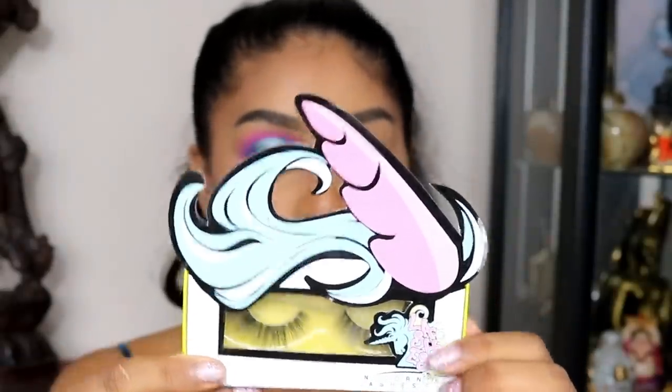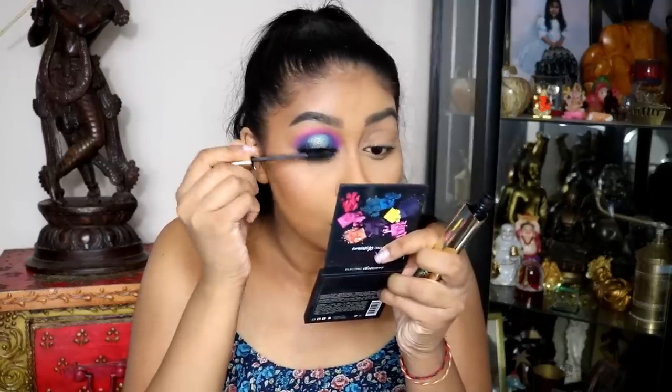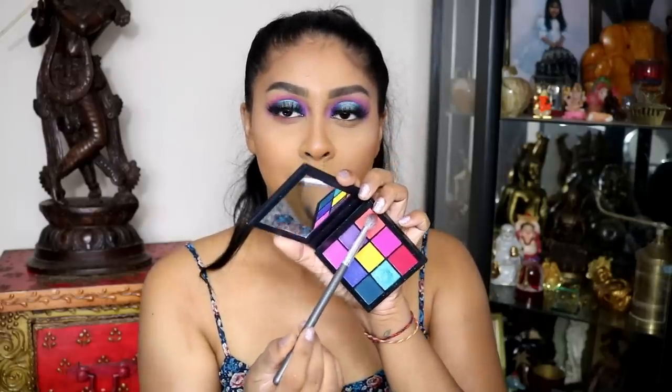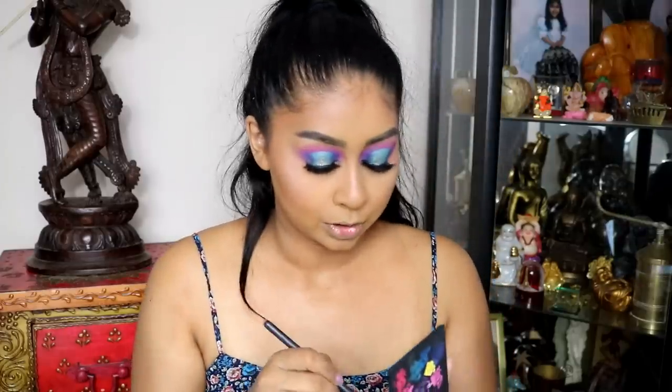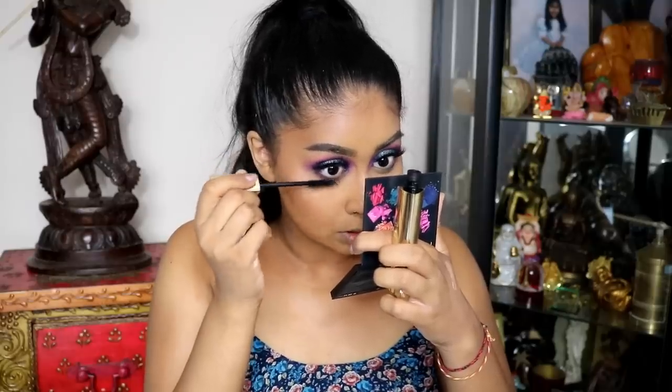I'm going to pop some lashes on — these are by Unicorn Lashes in the style Strawberry Shortcake. Just to blend them in I'm using my Hourglass Caution Mascara, which I freaking love and use every day. I'm going to do the other eye and I'll be right back. Alright, both lashes are on — they're really pretty and super fluffy. For the lower lash line I'm going to buff on a bright coral shade, then go in with that same dark shade very close to the lash line. I'm putting the same Hourglass Mascara on my lower lashes too.